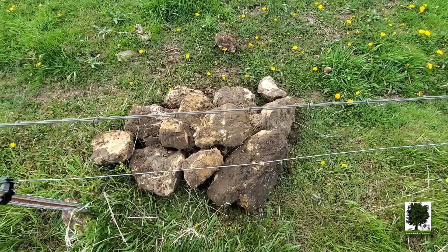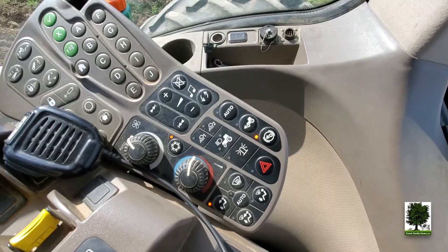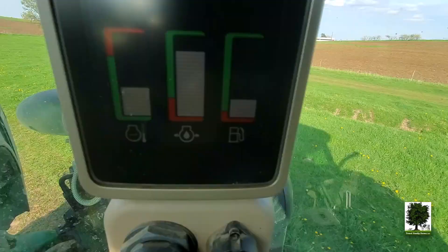More rocks — there's a few more than anticipated. But hopefully it saves on a few repairs. I was wondering why I was spinning so much in this field. Then I looked down and saw I was still in two-wheel drive from being on the road.